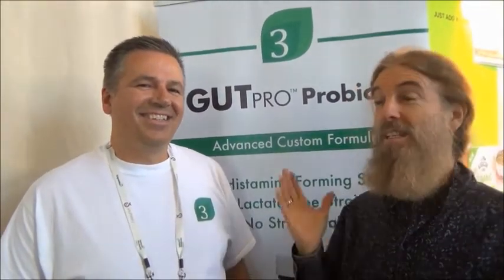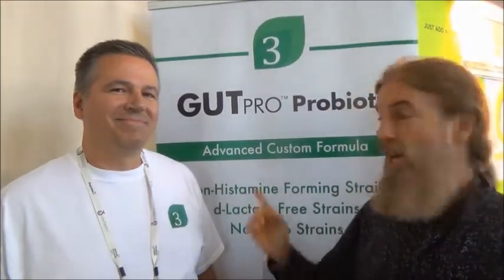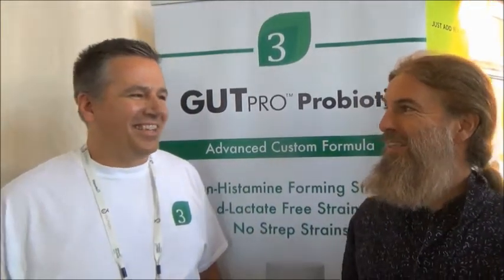Hi, I'm Craig Summers. I'm here with Daniel of The Organic 3 Company, here to talk about what I think is a pretty awesome new product called Gut Pro. Daniel, can you tell us about it?